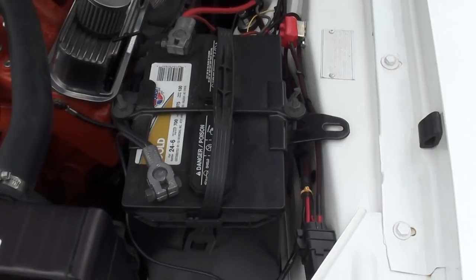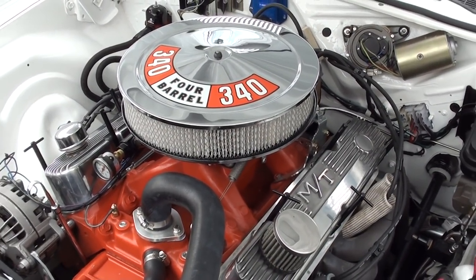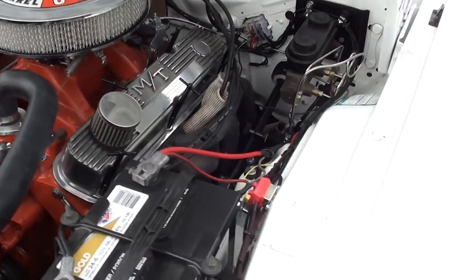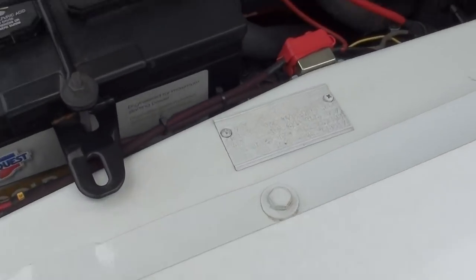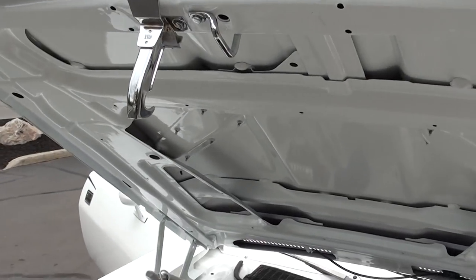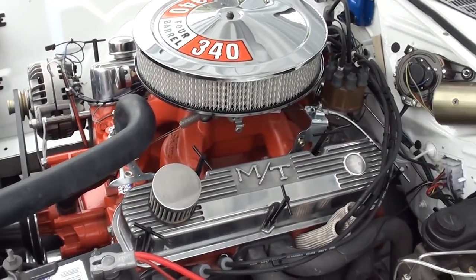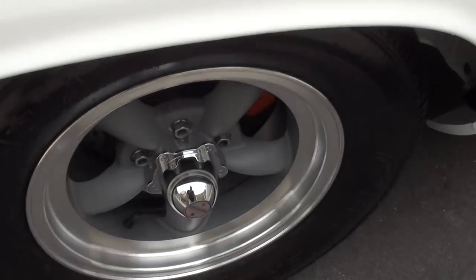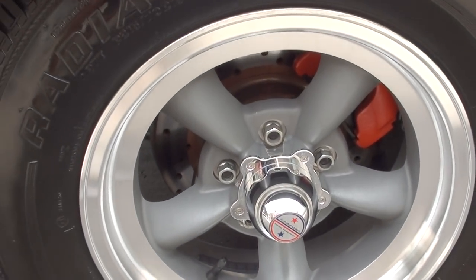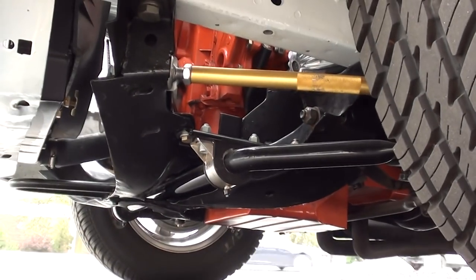Pistol grip four-speed manual transmission. The front end has two-wheeler upper control arms and a big Hotchkiss front sway bar — all new. It's got March aluminum pulleys. You can see it's all body color in the fender wells. I'm going to slide under so you can see — it's all new underneath.